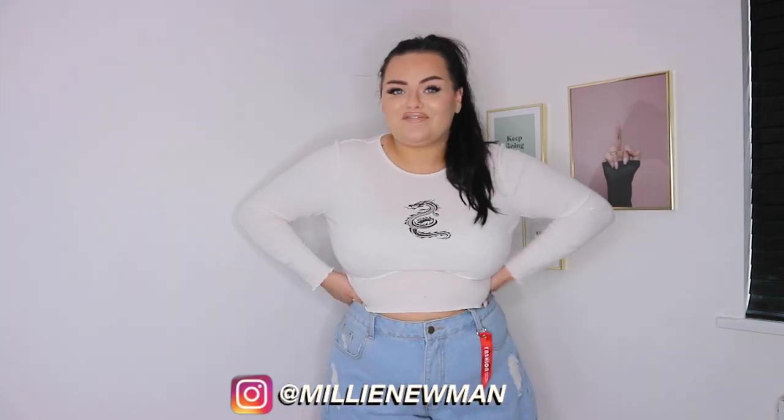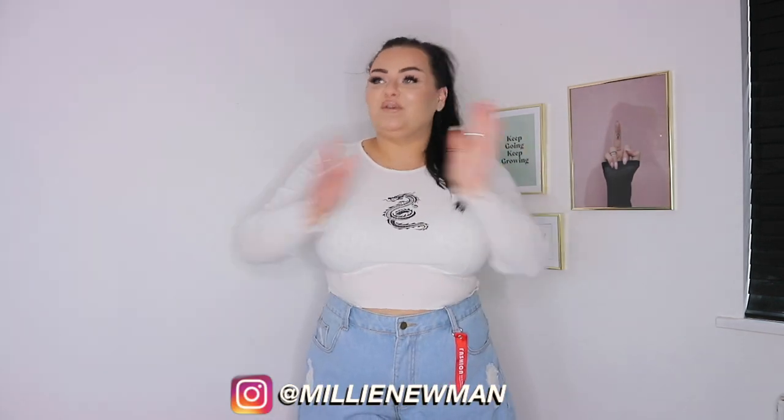Hello everybody, welcome back to my channel! For today's video we have another SHEIN haul. SHEIN kindly gifted me everything in this haul, so I'll let you know that upfront — all the things in this haul are gifted. We're gonna jump straight into it.